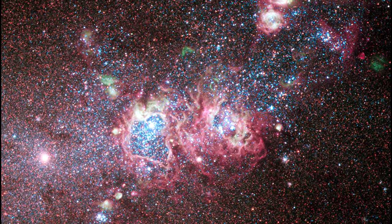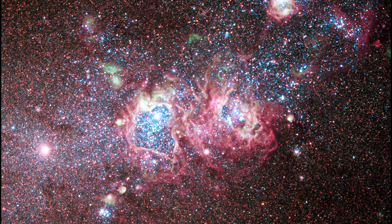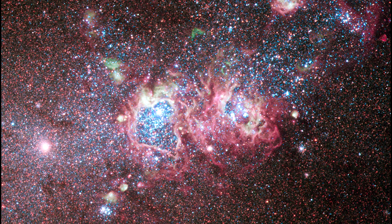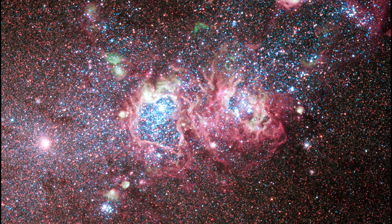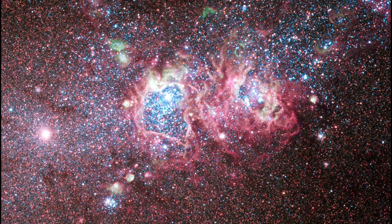Intricate patterns of glowing hydrogen form during the star-birthing process. Cavities blown clear of gas by stellar winds and bright stellar clusters of NGC 2414 can be seen in the optical and near-infrared image.